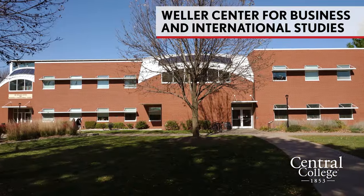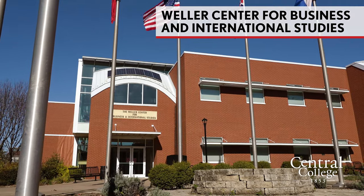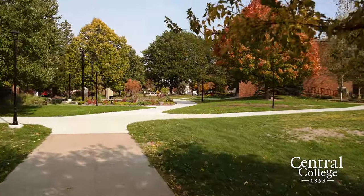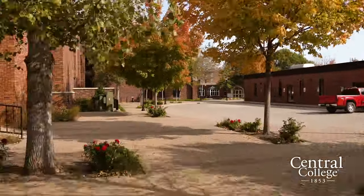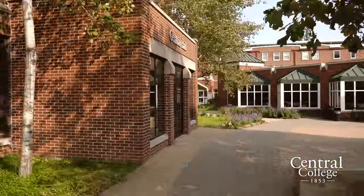The last academic building I'll show you is Weller, the Center for Business and International Studies. As you can see, Central has a lot to offer. I might be a little biased, but I think Central is a pretty great place, and I hope you'll make the decision to come visit campus and see all that Central has to offer. Thank you for joining us.